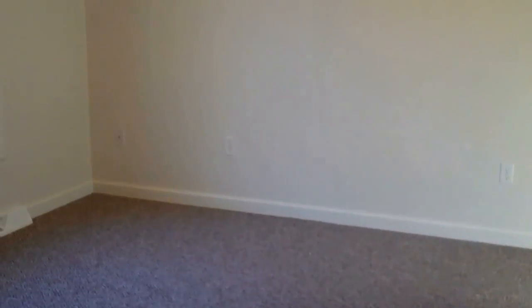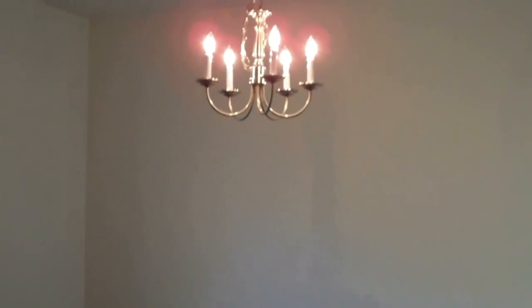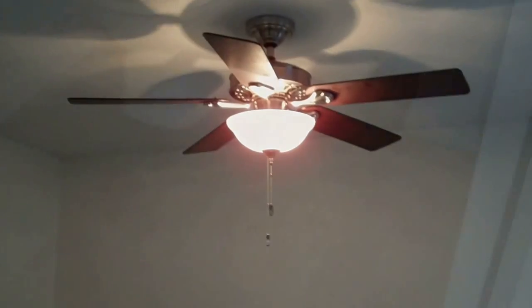This home has carpet in the dining room, but the one we're building will have hardwood. On the opposite side of the foyer, in true center hall fashion, we have a living room, which will also be hardwood.